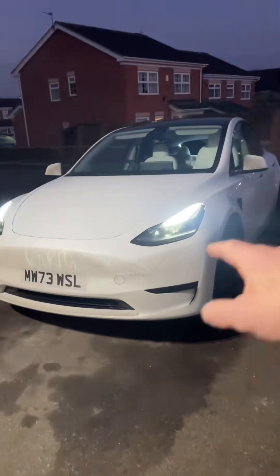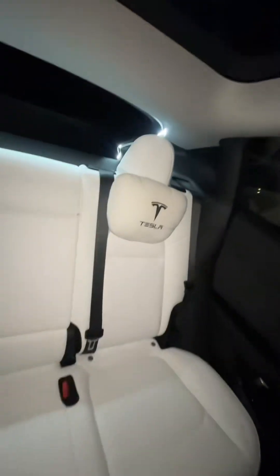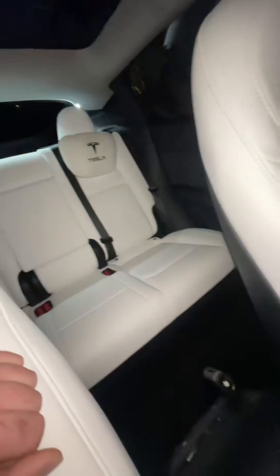For all the numpties that slate Teslas, let me show you what you're missing. On the inside, you get the vegan leather — which other car gives you white vegan leather? And those seats recline. All the seats are electric, and all these seats, all of them, are heated.